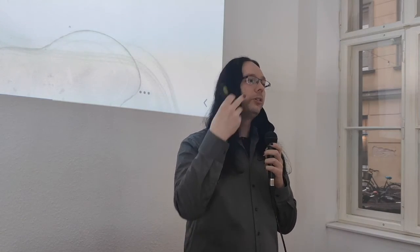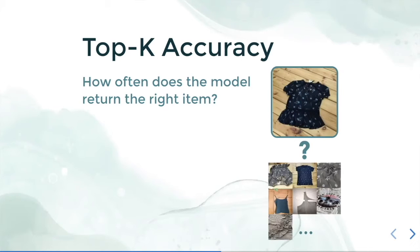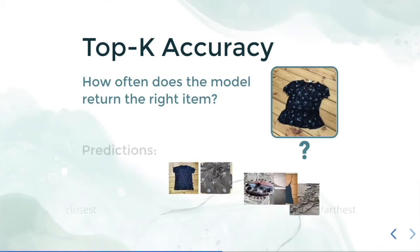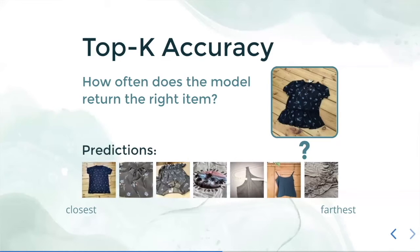Essentially: how often does our model return the right item inside the predictions? Let's say we have a reference image and check it against a database containing many different images. We run the model, get the representations, compute the distances, and sort them from the closest item to the farthest.